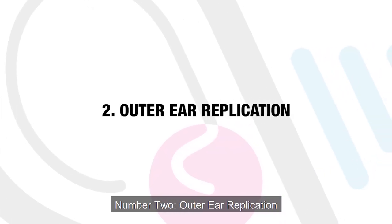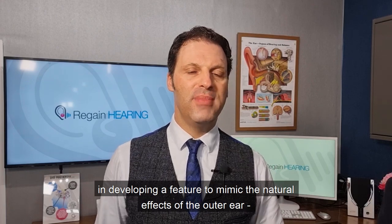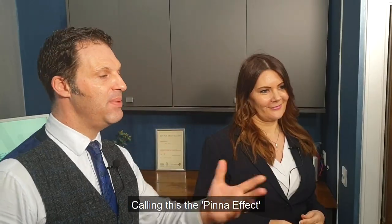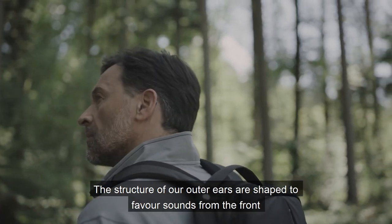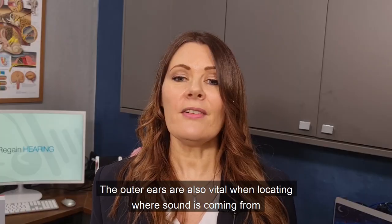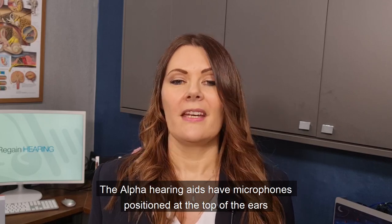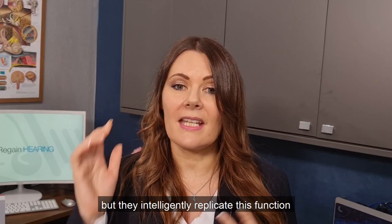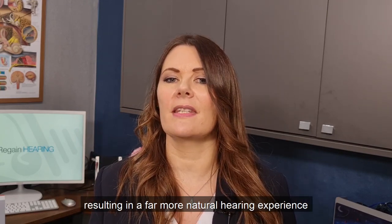Number two: outer ear replication. Bernafon boasts a world first in developing a feature to mimic the natural effects of the outer ear — the pinna — calling this the Pinna Effect. The structure of our outer ears are shaped to favour sounds from the front whilst attenuating less important sounds from the rear. The outer ears are also vital when locating where sound is coming from. The Alpha hearing aids have microphones positioned at the top of the ears but they intelligently replicate this function, resulting in a far more natural hearing experience.